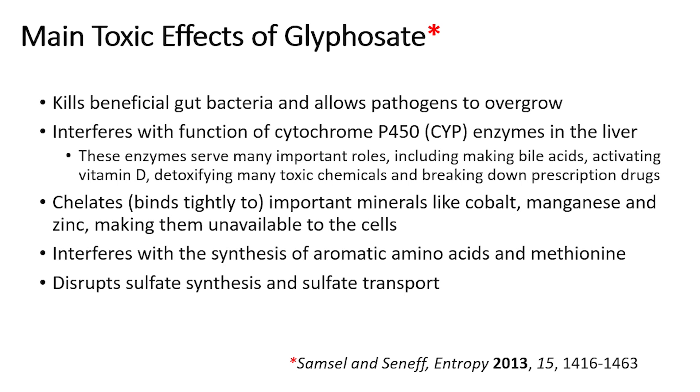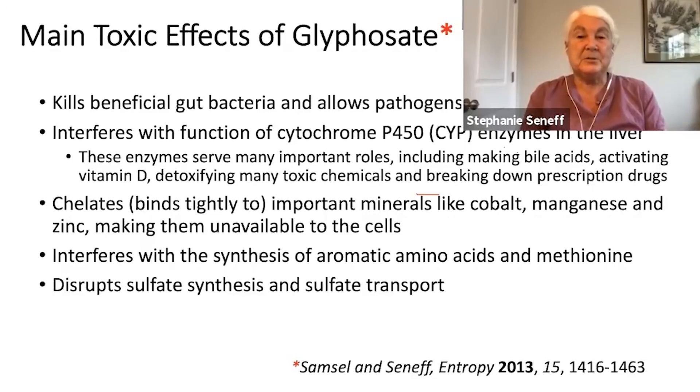The main toxic effects: it kills beneficial gut bacteria and allows pathogens to overgrow, inducing inflammatory gut, leaky gut, and all kinds of gut problems. It also binds very tightly to many minerals like cobalt, manganese, and zinc, and messes up the body's ability to transport and deliver them for activating enzymes — resulting in simultaneous toxicity and deficiency in these minerals. It also interferes with the synthesis of aromatic amino acids and methionine, which is the base of the sulfur amino acid system, reducing the supply of the critical antioxidant glutathione. And it disrupts sulfate synthesis and sulfate transport.